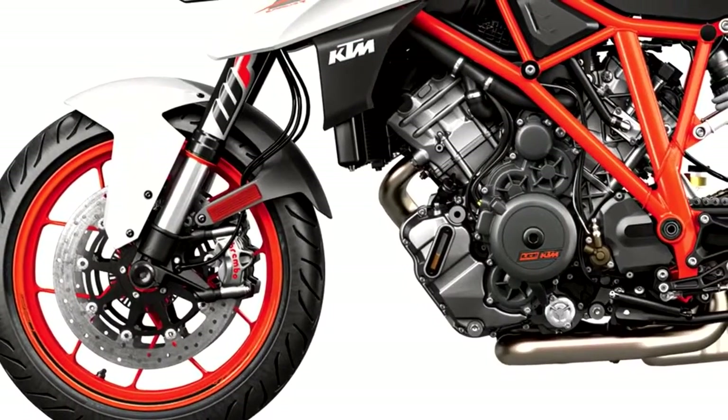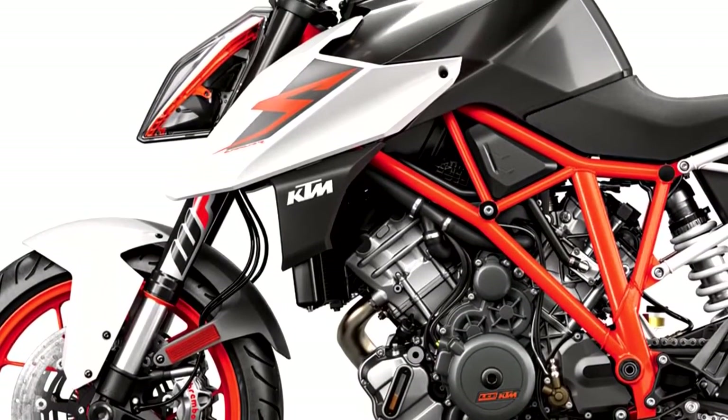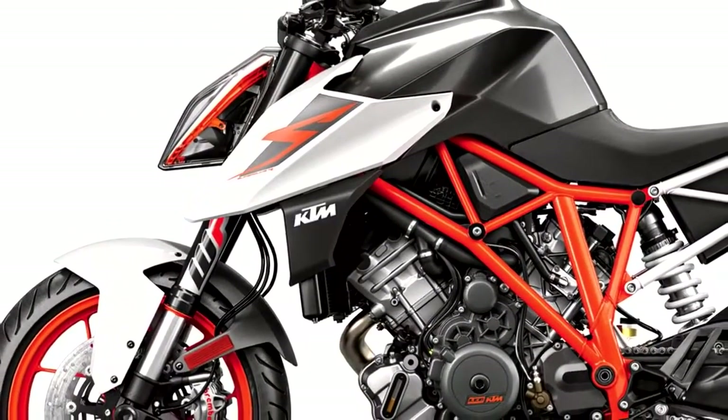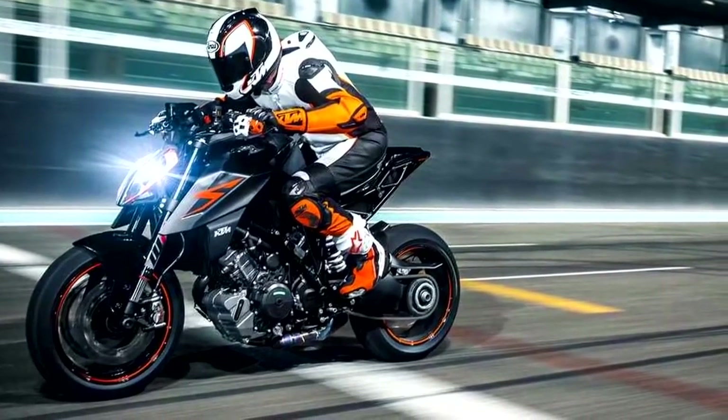The front 320mm dual discs with radial-mount Brembo 4-piston calipers and the rear 240mm Brembo 2-piston calipers remain unchanged for this year, and that's okay because these brakes are more than adequate to stop this bike.